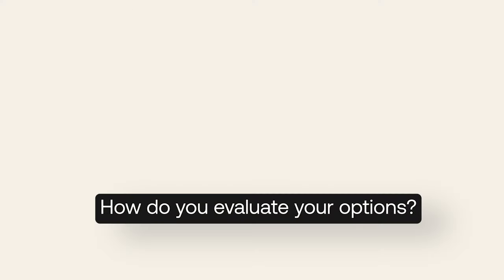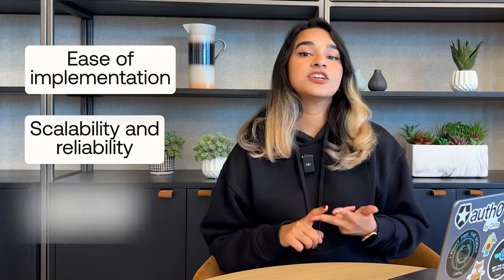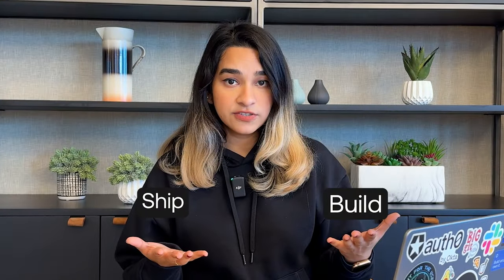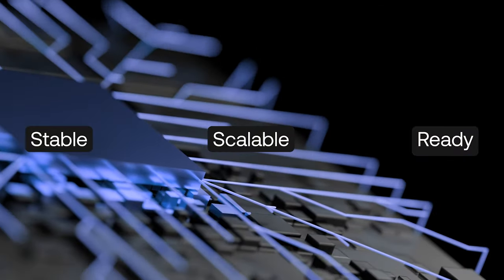How do you evaluate your options? You might be considering ease of implementation, scalability and reliability, and security and compliance. Will the solution help you build your product and get your app to market faster than your competitors? There's a big difference between having some basic login functionality working and having a stable, scalable, and prime time-ready identity infrastructure in place.